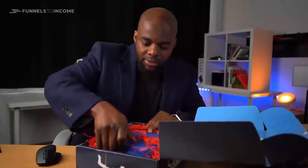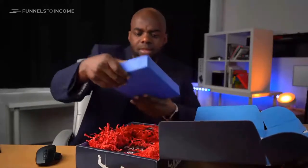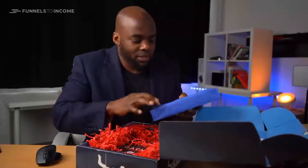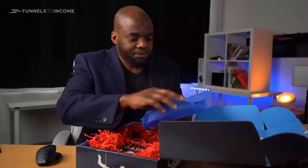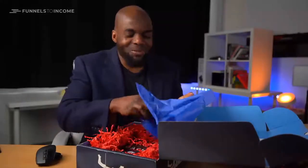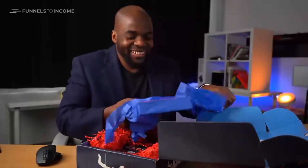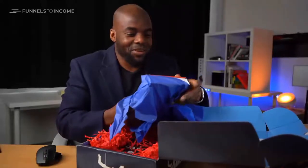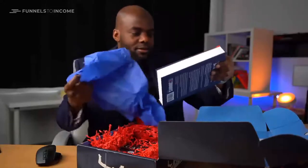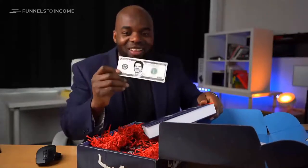So in here there's a book or something that is well packaged. This really looks nice. Let's open it. I'm quite curious — it's like opening a present. Okay, this is a book actually. You know what, I almost jumped in excitement. I thought maybe Russell Brunson sent me a real $100 note.